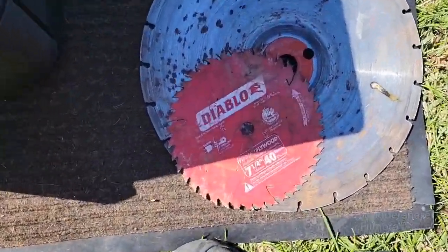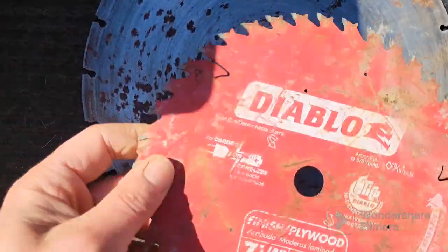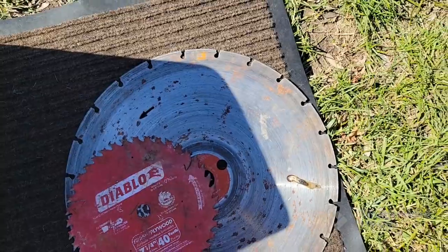Got a Diablo circular saw blade — it's brand new, just a little rusty, but I'll still use it. Got another bigger blade there too.